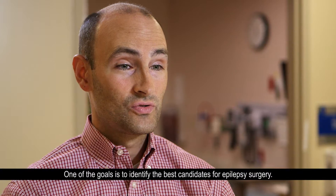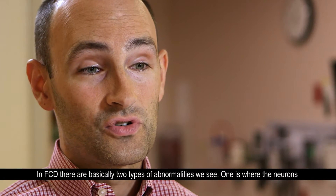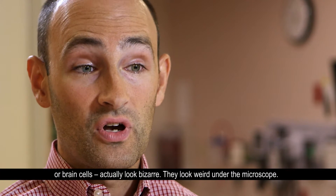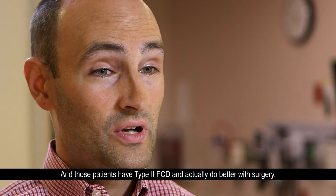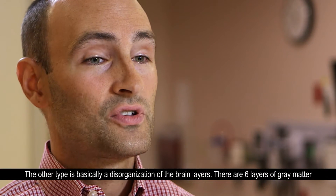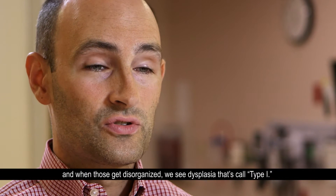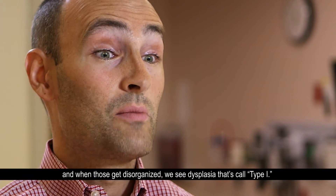One of the goals is to identify the best candidates for epilepsy surgery. In FCD, there are basically two types of abnormalities we see. One is where the neurons or brain cells actually look bizarre — they look weird under the microscope. Those patients have type 2 FCD and actually do better with surgery. The other type is basically a disorganization of the brain layers. There are six layers of gray matter, and when those get disorganized, we see dysplasia that's called type 1.